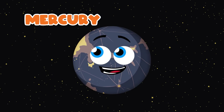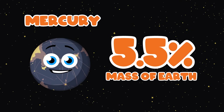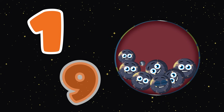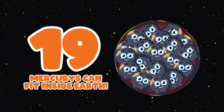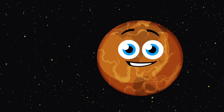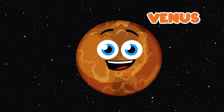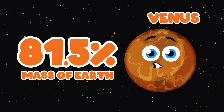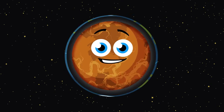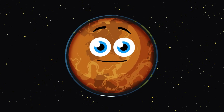Hi, I'm Mercury, the first planet from the sun. Mercury is 5.5% the mass of the Earth. You could almost fit 19 Mercurys inside of the Earth by volume. Hi, I'm Venus, the hottest planet and the second one from the sun. Venus is 81.5% the mass of the Earth. You can only fit just over one Venus inside the Earth in terms of volume.